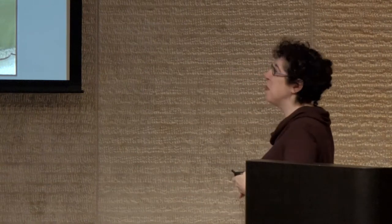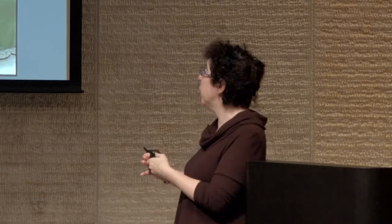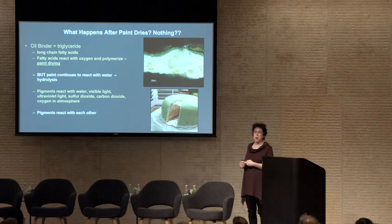Hydrolysis frees the fatty acids and causes them to rise to the surface, causing something called fatty acid bloom. If you open a chocolate bar in the summer you can see a whitish haze on the surface — that's the fatty acids blooming — and the same thing happens on oil paints. Pigments, though, are another story. They react with water, visible light, ultraviolet light, sulfur dioxide, carbon dioxide, oxygen, and they even react with each other. So there's so much chemistry going on in a painting that can change the work from the artist's original intent.